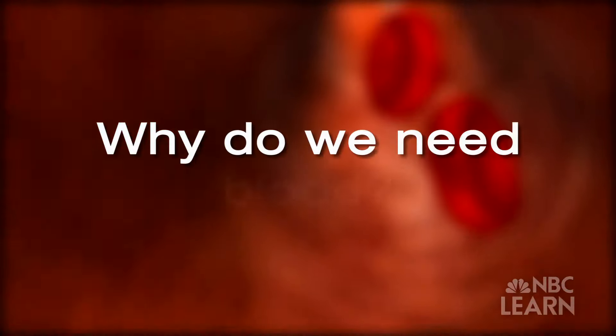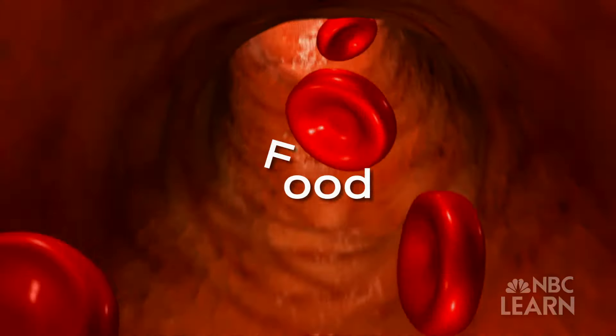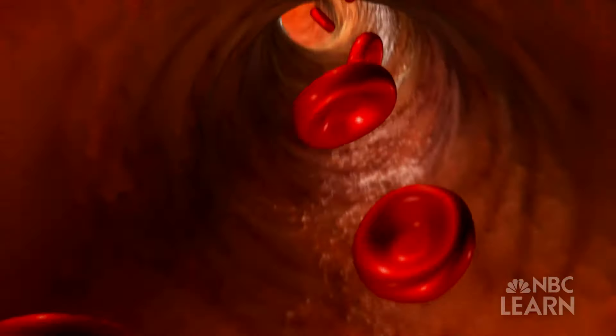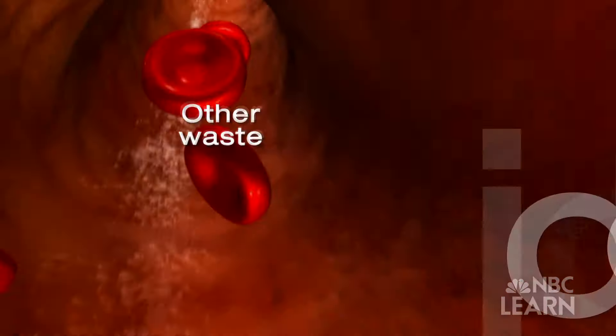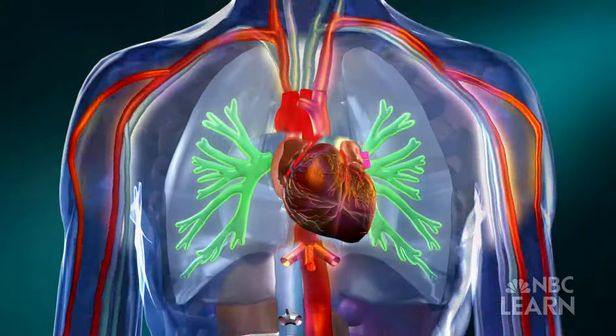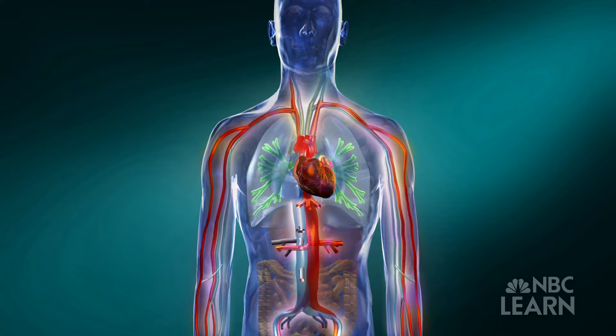Why do we need blood? Well, blood transports vital things like oxygen and food to your cells. It also carries away things your body doesn't need, like carbon dioxide and other waste. The engine driving the circulatory system is your heart, which pumps your blood through all of those blood vessels.